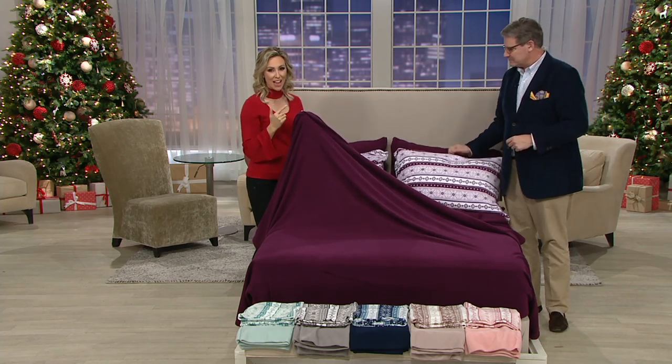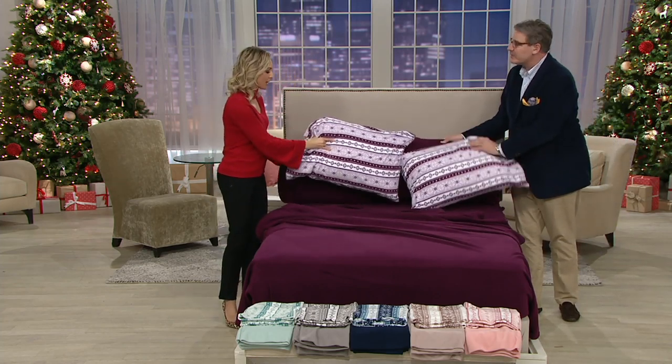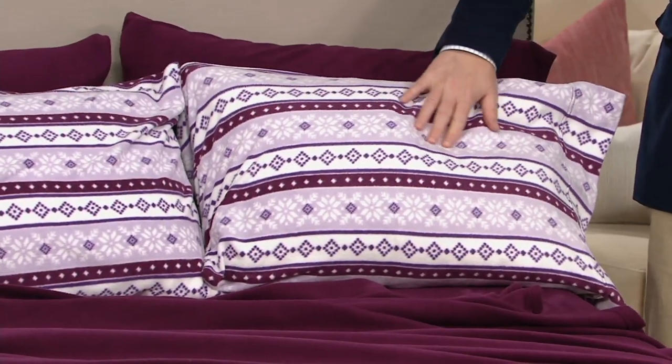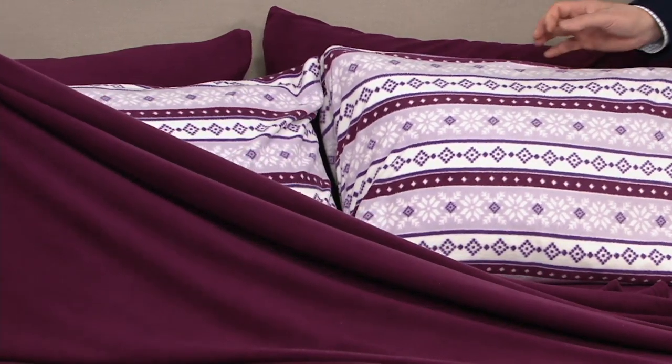We're giving you a fitted sheet, a flat sheet, two pillowcases, and two bonus Fair Isle pillowcases. We have six sizes to show you: twin, twin extra large, full, queen, king, and California king in six great colors.